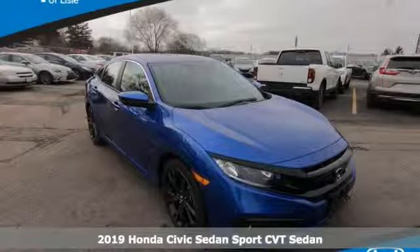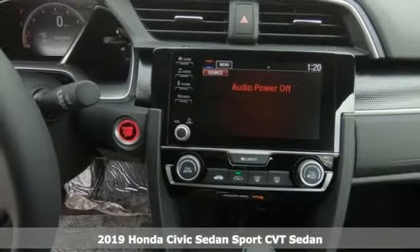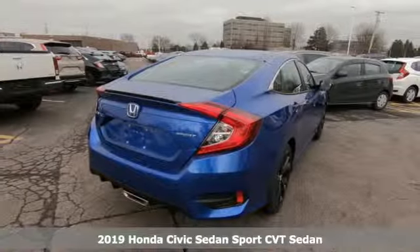It's a new 2019 Honda Civic Sedan. Get more mileage out of every drive with this Civic. It comes with all the amenities you need.